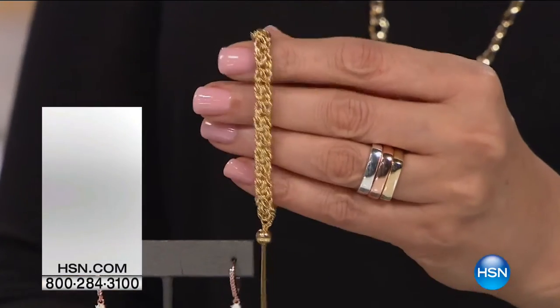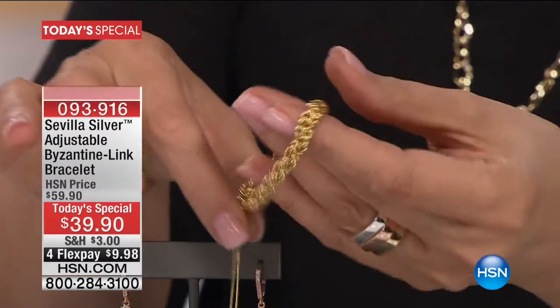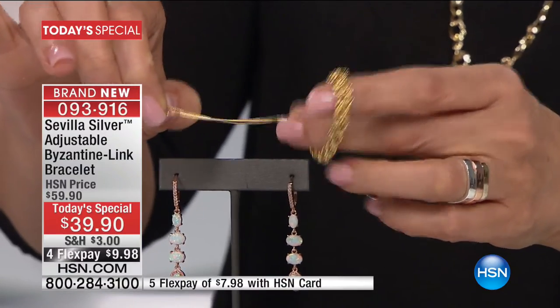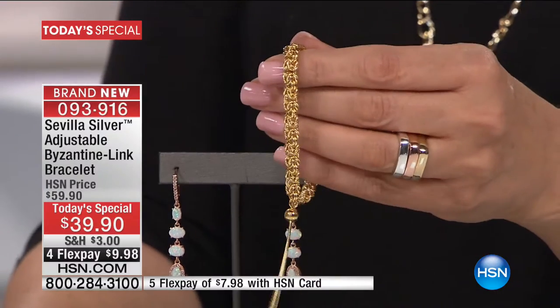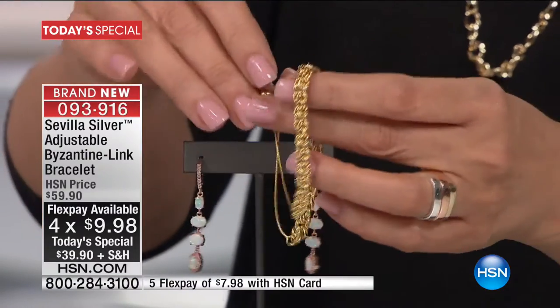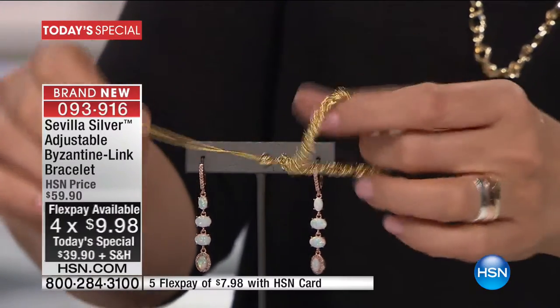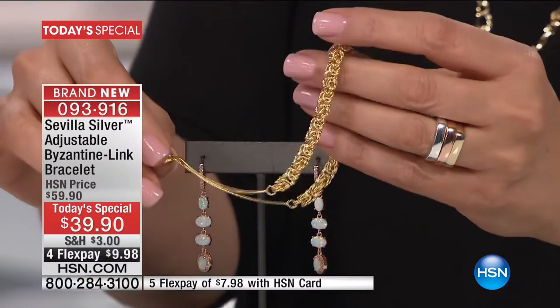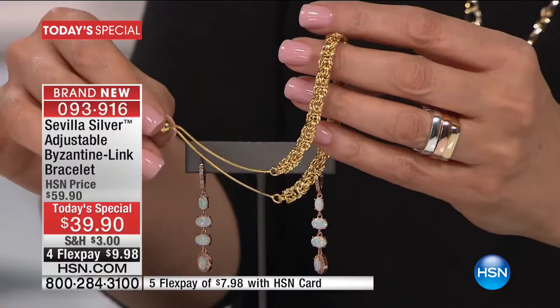Update from producer Doug: fewer than 500 now available for the today's special. This was the final presentation — the Sevilla silver with technobond byzantine adjustable bracelet at a mere $39.90. We have hit the 10,000 mark in terms of how many are gone. Four monthly payments of $9.98, five with the HSN card. It is only today — not happening again as a today's special this year. The modern way to wear a byzantine, all precious metal, sizes five and a half to ten inches. On its way to selling out today.